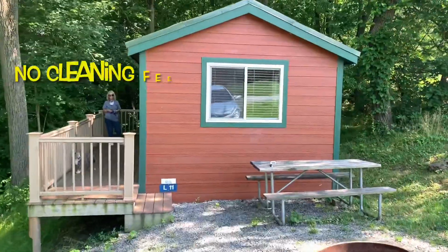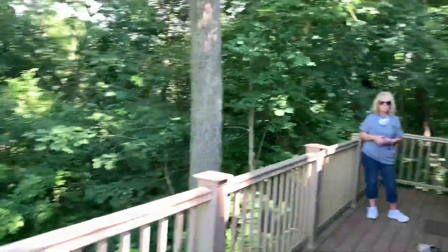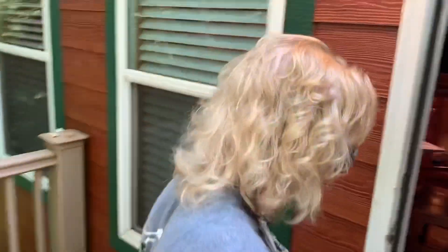Okay folks, we just arrived at Circle M Campground, and this is not only our first cabin stay with Thousand Trails, but our first cabin stay ever. So we're really stoked about this. They just gave us the key, so let's go check out the cabin. We're using our complimentary week-long cabin stay that Thousand Trails gave us — we get five of them, one for each of the first five years as a member under our current membership.